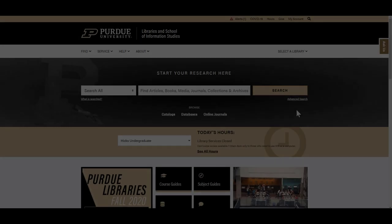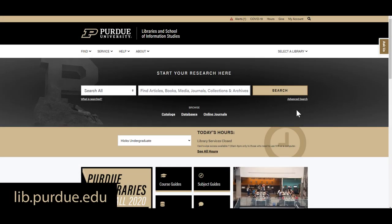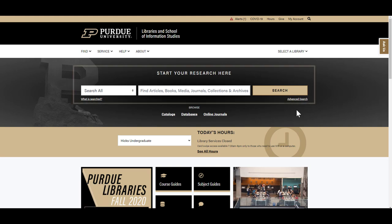To get started, visit the library's website at lib.purdue.edu. Here you'll find the online catalog.